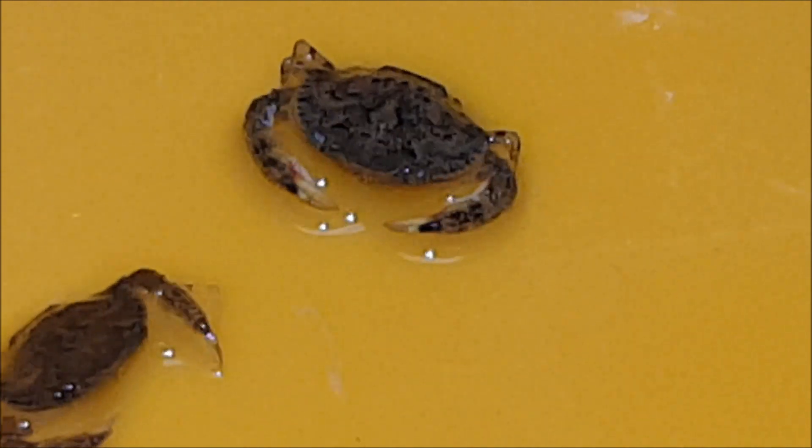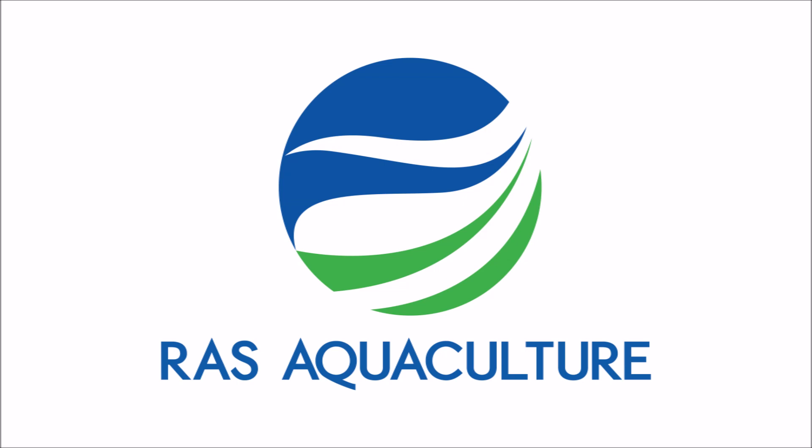The plan for these crabs is to nurse them to a bigger size in RAS systems. That's all for now — do check back on a later date for more information on crablets.